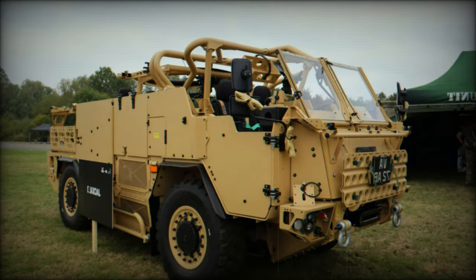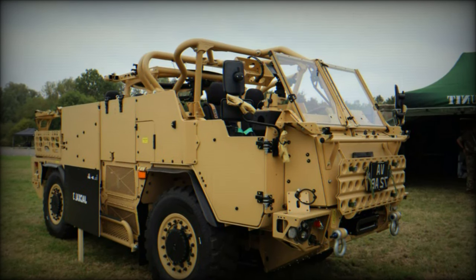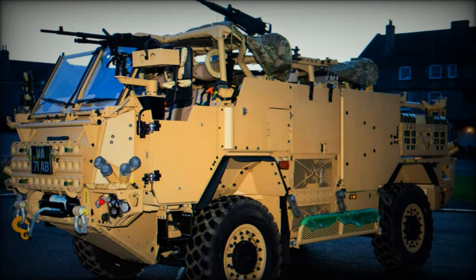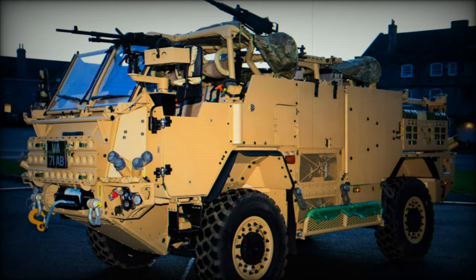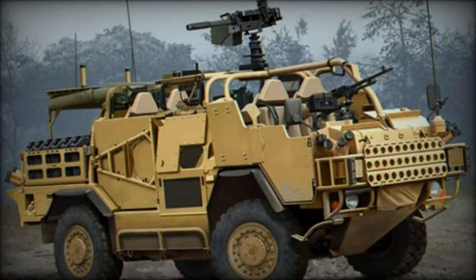70 Jackal 3 HMT Extenda MK3 units are currently in production, with 62 being manufactured at Babcock's Devonport facility and the remaining eight at Supacat's Dunkswell site. This production effort highlights the vehicle's importance to the British Army while supporting the economic development of the southwest region of England.